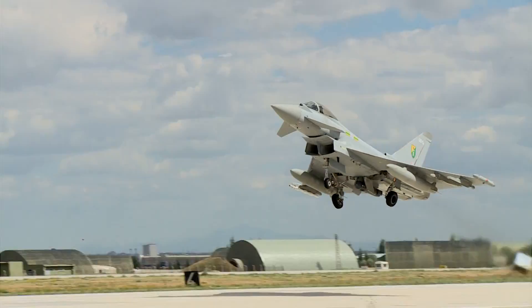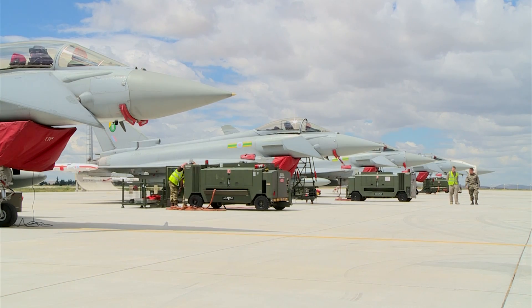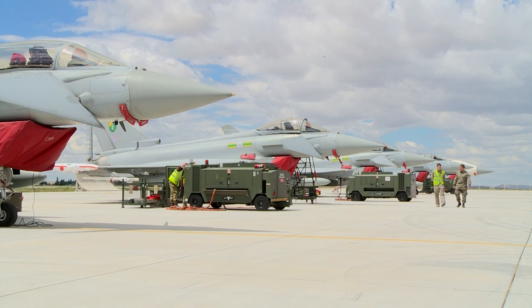So far the aircraft have been very reliable, which is good. As an avionics technician I deal a lot with computers, radios, and displays. There are lots of computers on this aircraft.